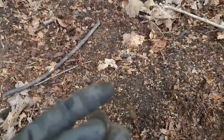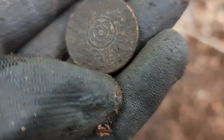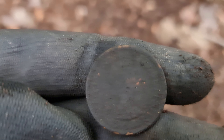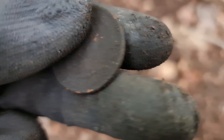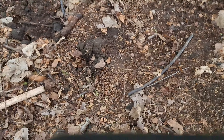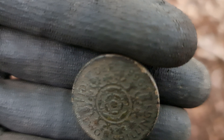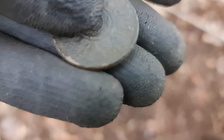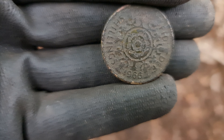Right, and then I've just found this coin here which I haven't seen one of them before. Let me just try clearing it up a little bit more. That coin there is a shilling - two shillings, 1966. Awesome!